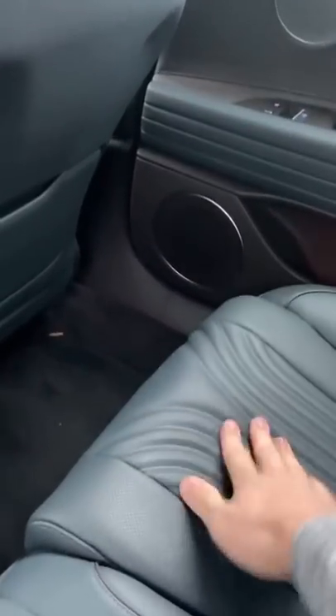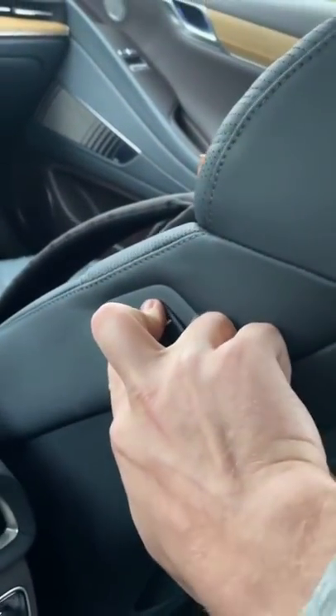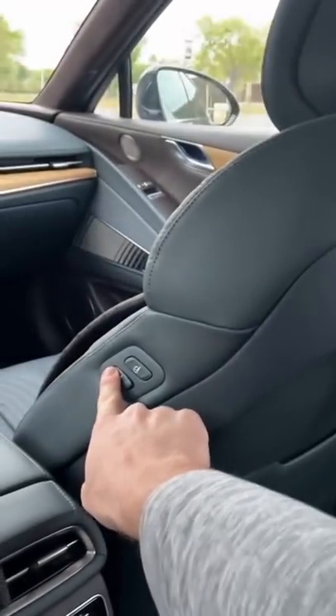Genesis knows that you might want to ride in the backseat, so they put these little controls on the passenger seat so that you can slide this front seat forward.